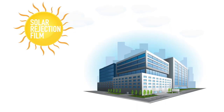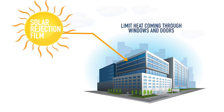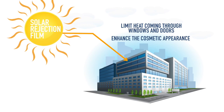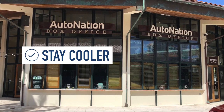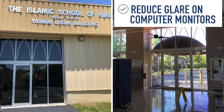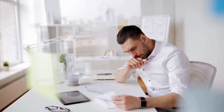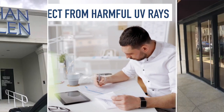Solar rejection film professionally installed will limit heat coming through windows and doors, as well as enhance the cosmetic appearance. Appreciate the energy-saving benefits — stay cooler, reduce glare on computer monitors, increase productivity by 18%, protect from harmful UV rays, and add privacy.